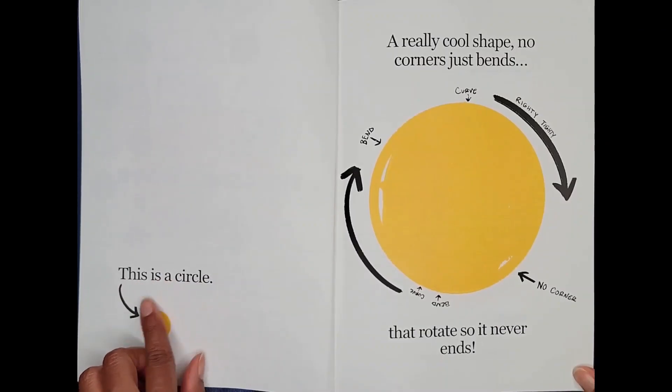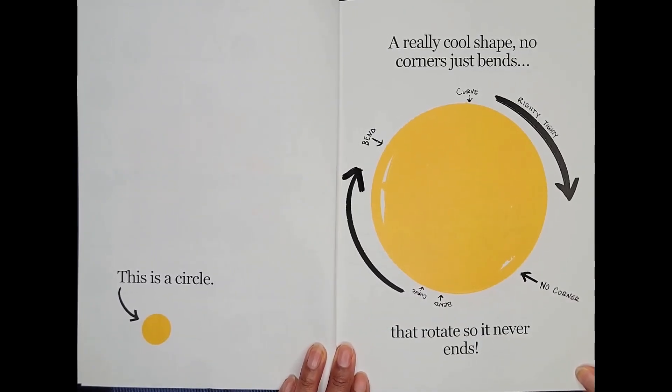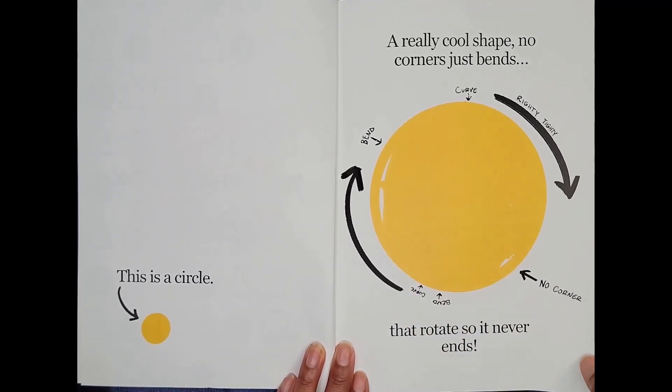This is a circle. A really cool shape — no corners, just bends. Bend, curve, righty-tighty, no corner. Bend, curve, that rotates so it never ends.